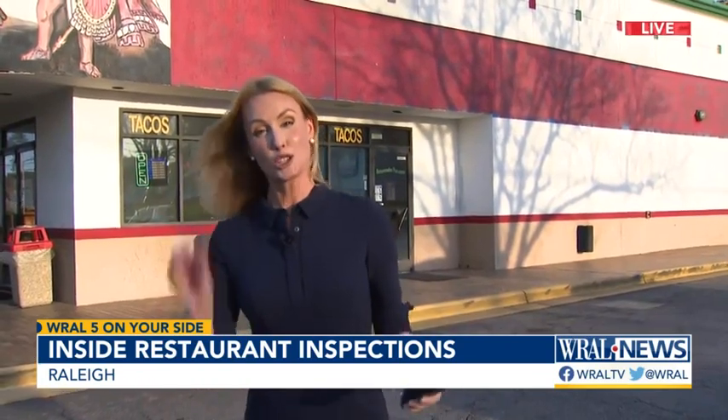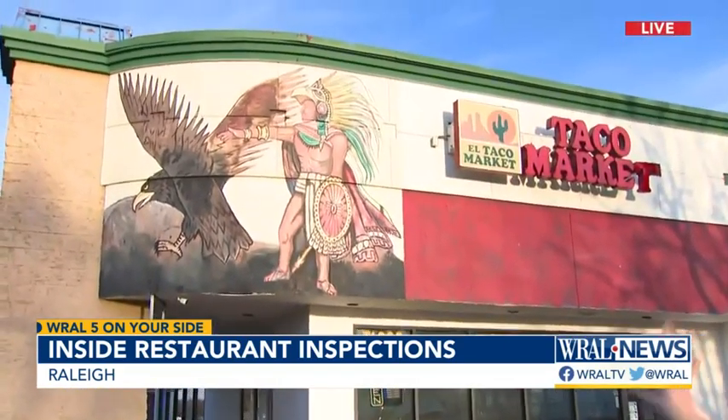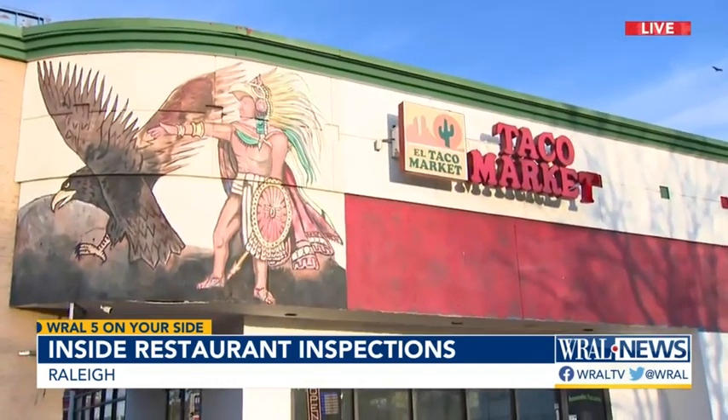I know it's dinner time, but we're going to talk about food poisoning for just five seconds. One in six Americans will get it every single year. We are here today because Wake County held a mock inspection to show us how they work to keep restaurants safe, choosing El Taco Market specifically because they consistently score very high.